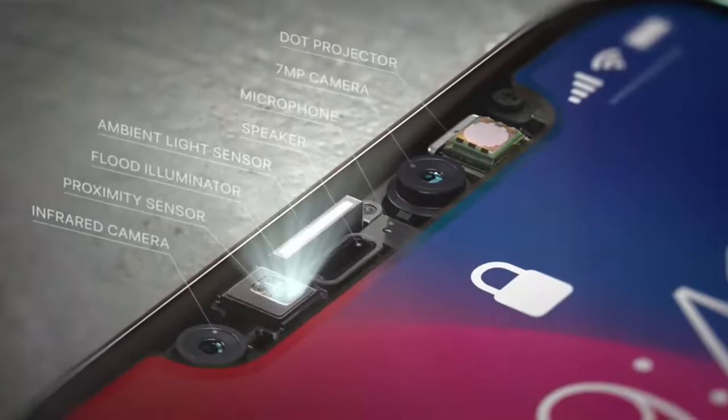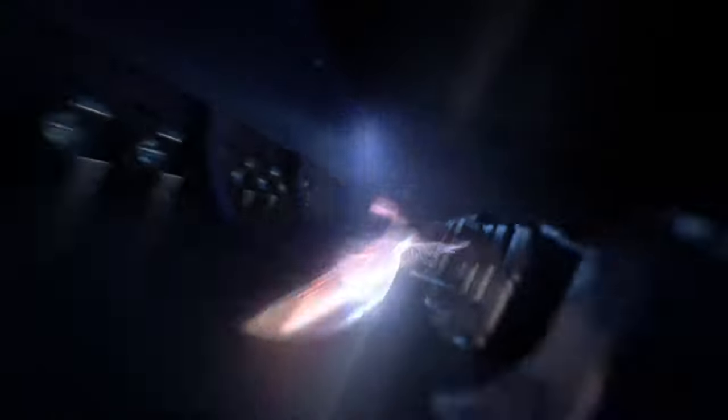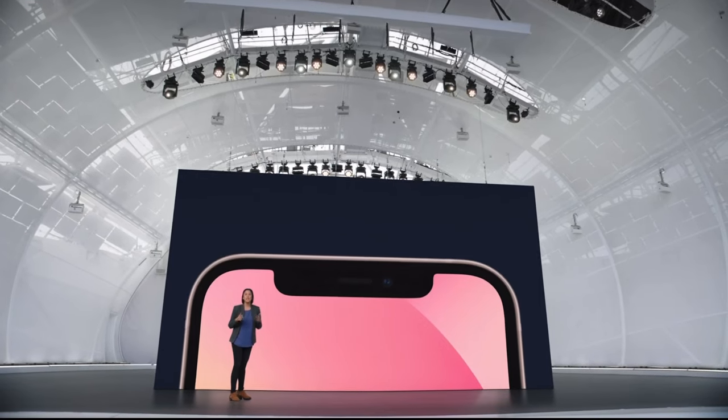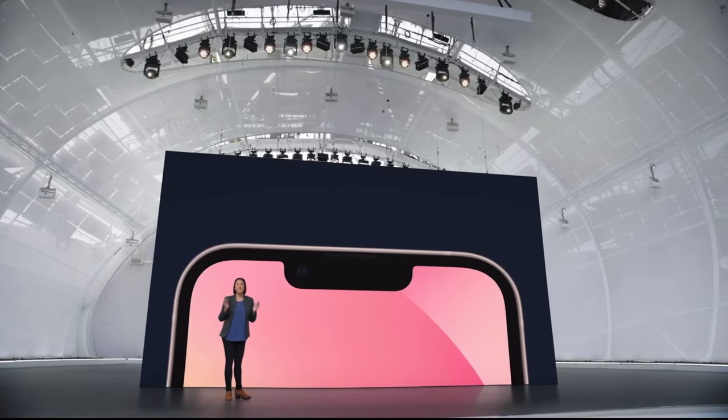iPhone 13 also features the advanced True Depth Camera System, which powers Face ID, Animoji, and selfie-related augmented reality. On the iPhone 13, the notch that houses the True Depth Camera System is 20% smaller, which allows for more display area without enlarging the architecture of the smartphone.